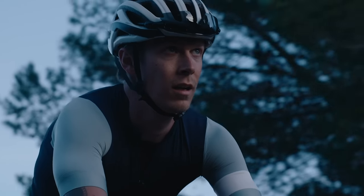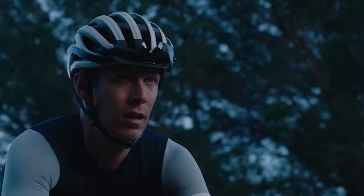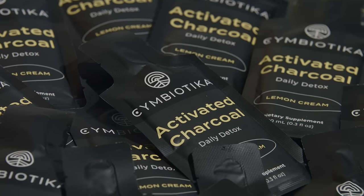More than just your average detox supplement, this powerful formula is also beneficial for alleviating gastrointestinal discomfort, candida overgrowth, and exposure to mold.